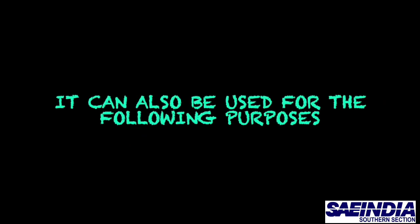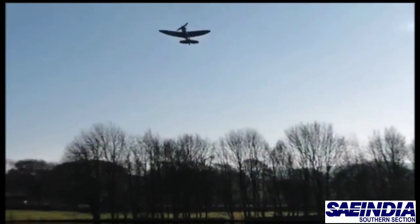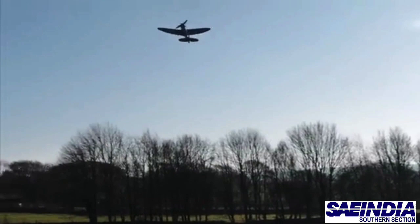It can also be used for the following purposes: security, surveillance, emergency responses, infrastructure inspection, and mapping. And hence UAVs can be used in practical situations as we have considered.